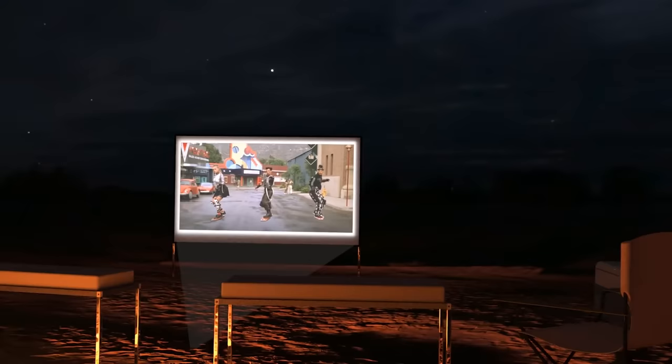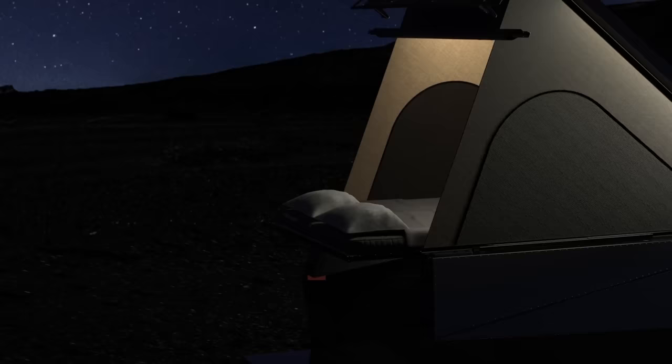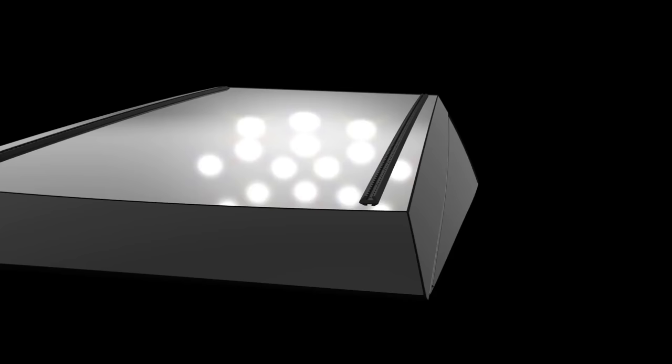It happens to be the perfect size for an outdoor movie screen. Our rechargeable projector accessory is great for movie nights outside with friends or can be magnetically mounted inside for date night. You can also switch up your layout with stargazing mode.